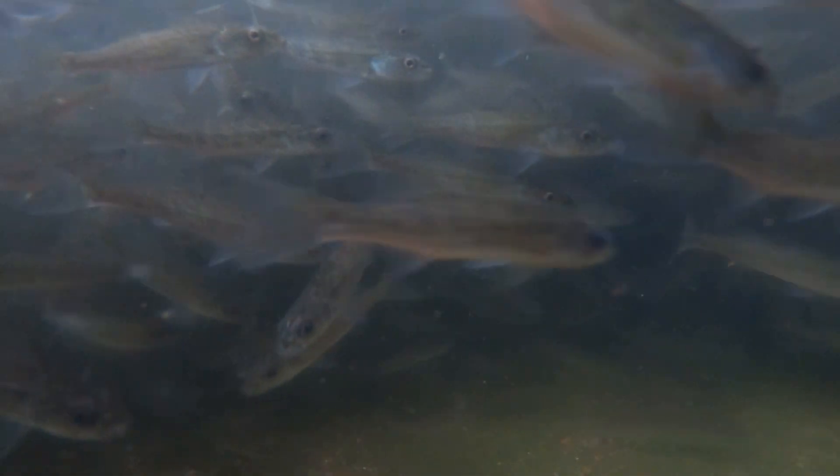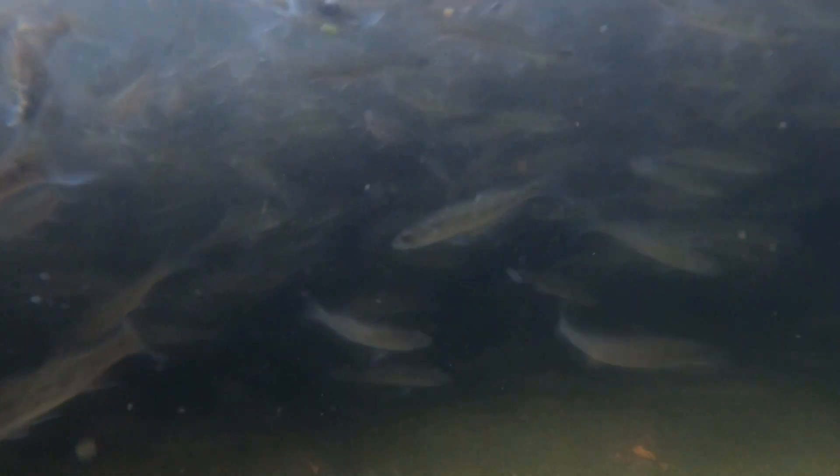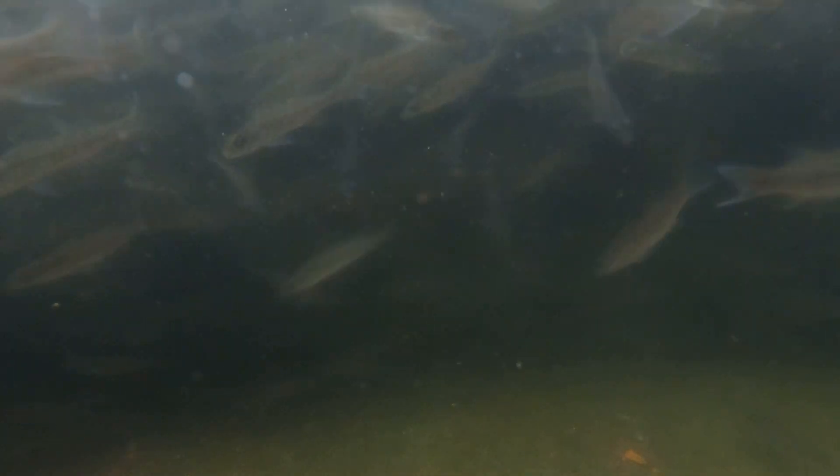Our walleye needs this year are down just a little bit because we had such fantastic survival and recruitment last year in our big systems — Devils Lake, Stump Lake, Lake Sakakawea. So we're right at about 9 million fingerlings, so we're going to need roughly 50 million eggs to fill that request. It's roughly 160 lakes we're going to be going to with the walleyes this year.